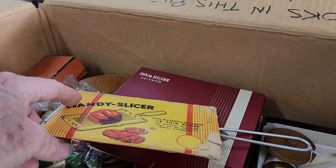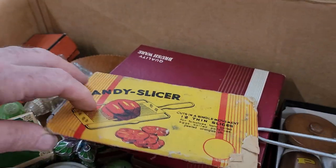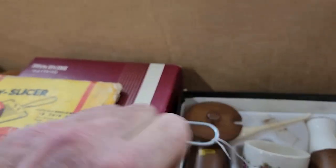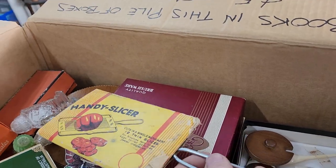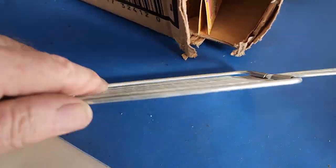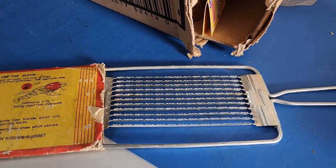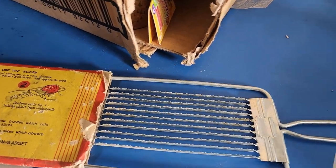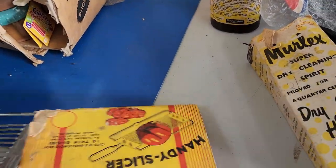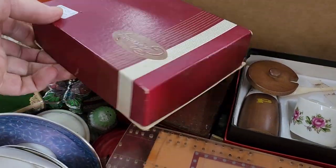This is pretty cool — a Handy Slicer, and I do like that it's got the cover with it, which really adds to the value. Made in Japan — that would be 60s again. We had it priced at $10 and I'd still stick with that. Without the protective advertising cover it would probably be $2 to $5, but it'll certainly get $10 with the packaging. How cool are the graphics? That's really the selling point.